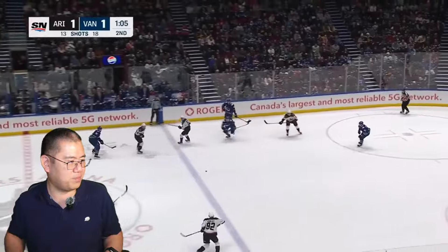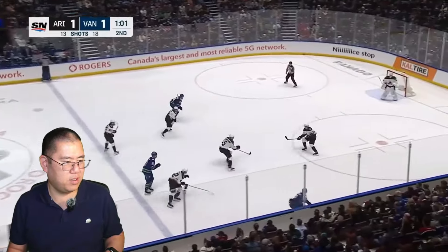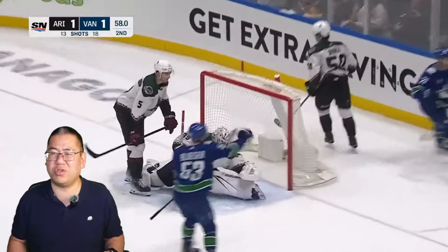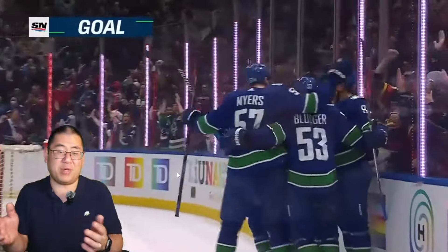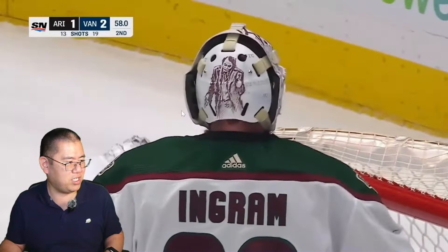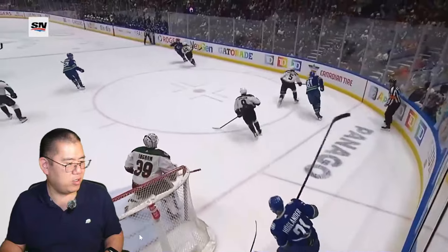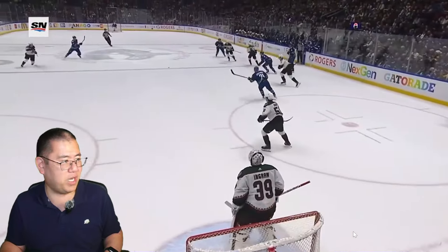Here's the goal. Myers to Bluger, Bluger to Hoglander, and Joshua rushes towards the net, takes the rebound, and puts the puck past Ingram. This ends up being the game winner — the 2-1 goal. Joshua's 12th goal of the season, a career high. When you see the replay, you really appreciate Joshua's skilled play here.